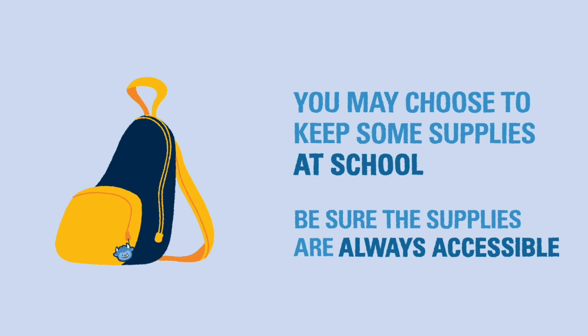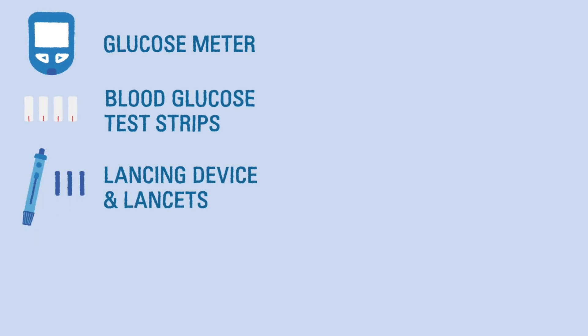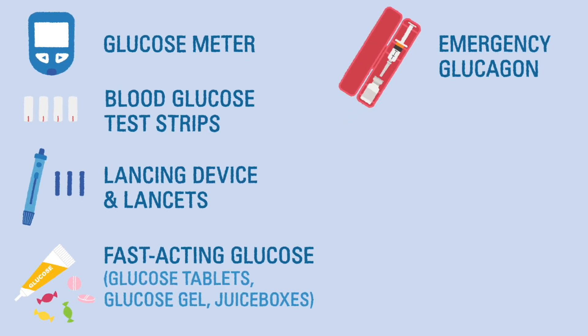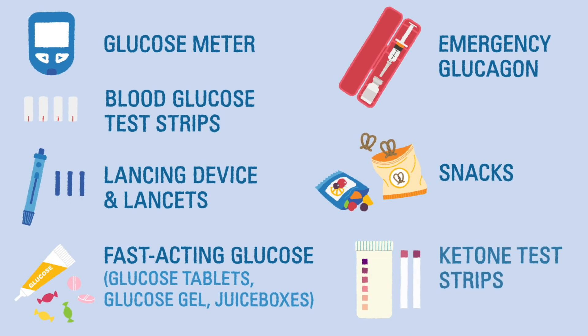If you keep supplies at school, they should include at least a glucose meter (which may be different than the one used at home), blood glucose test strips, a lancing device and lancets, glucose tablets, glucose gel, juice boxes, or other sources of fast-acting glucose. An emergency glucagon kit, preferably kept with the child with T1D, granola bars or other small snacks, and ketone strips.